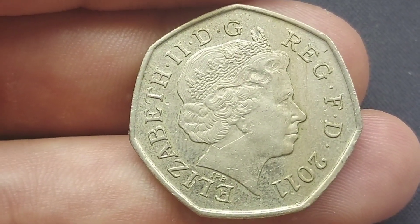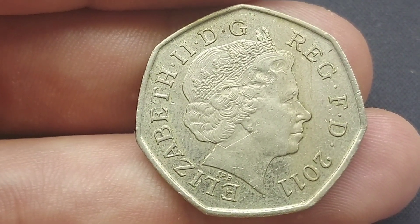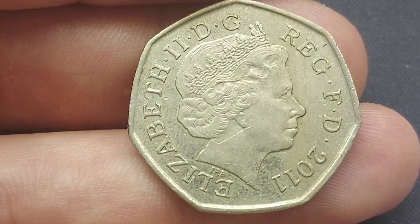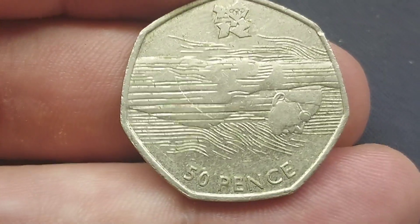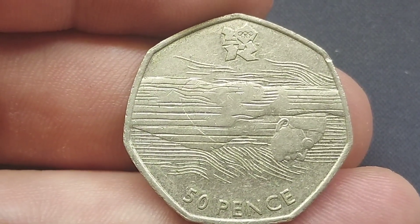If you were wondering what the rarest Olympic 50p coin released into circulation was, it is actually the offside rule explained — the football 50p coin. It is worth up to £20 for a perfect uncirculated, and £15 every day of the week for a circulated version.